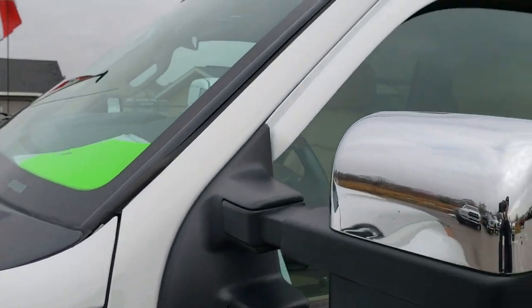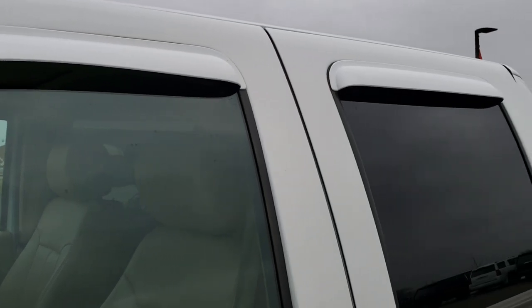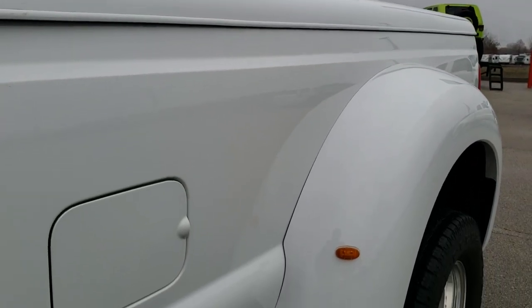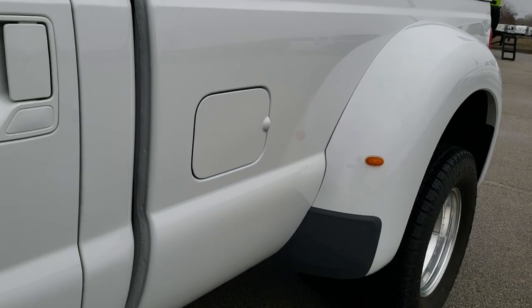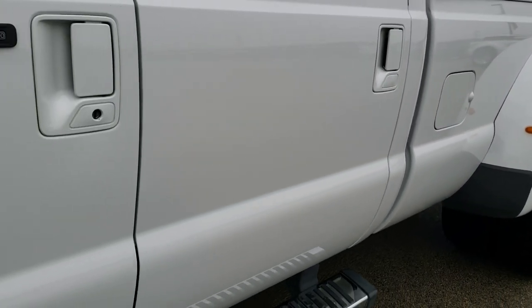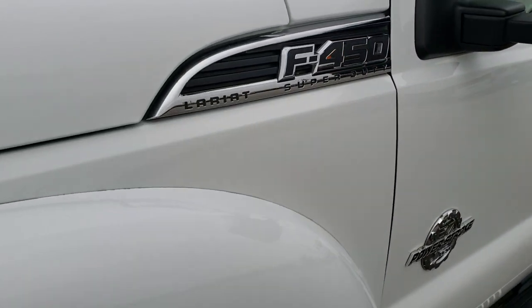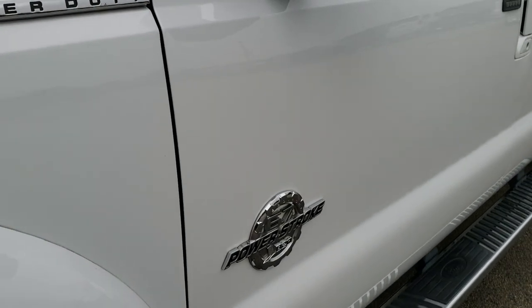Oxford white is the color. We shoot all of our videos in 1080p, 60 frames per second. So if you have HD capabilities on your computer, tablet, or smartphone device, turn them on right now. Because it is like you're right here looking at the truck with me, and definitely your best way to check out the quality and condition of the vehicle before seeing it in person.